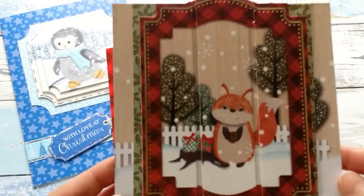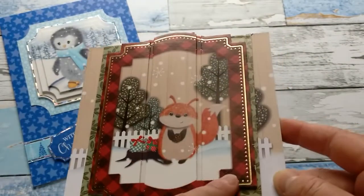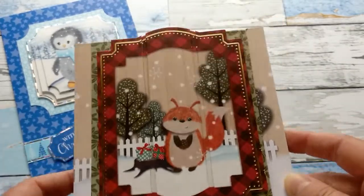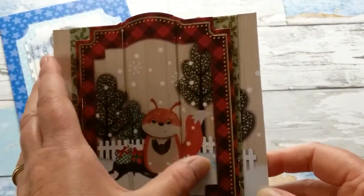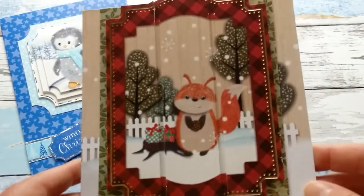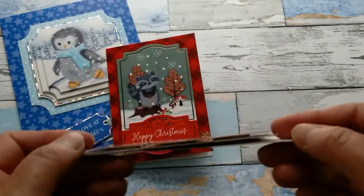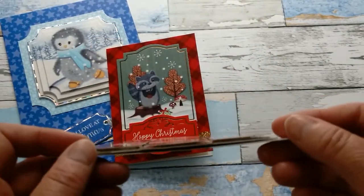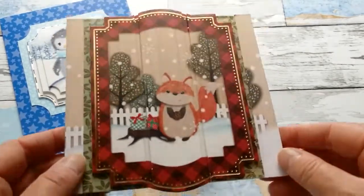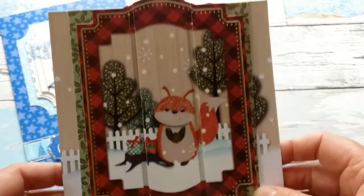And then here I made a card with one of these toppers — this was like a triptych, with three panels. You have the base piece and then you add three panels that come with these packs so that you have a dimensional layout.